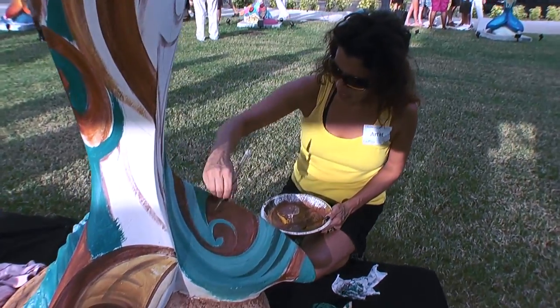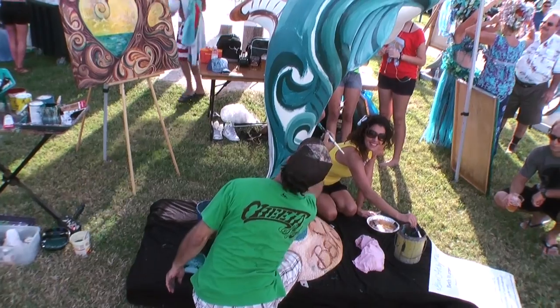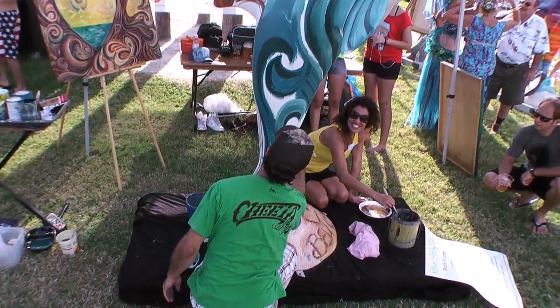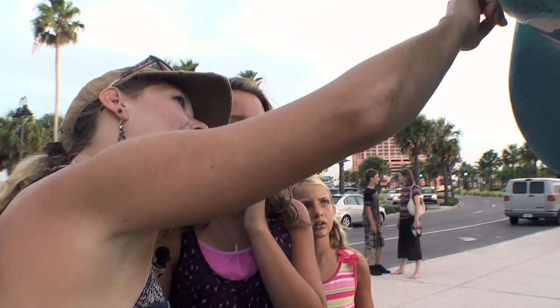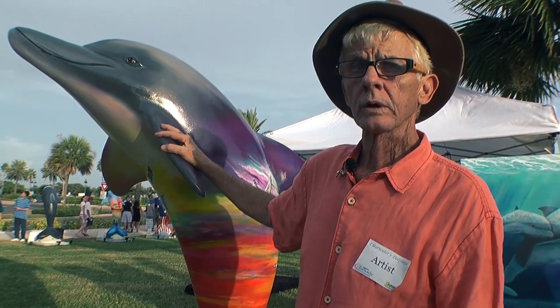The event also featured live art as painters created the Clearwater Regional Chamber's Dolphin Heartwave. Winter the Dolphin painted one, as has Silas Beach and other notable local artists.